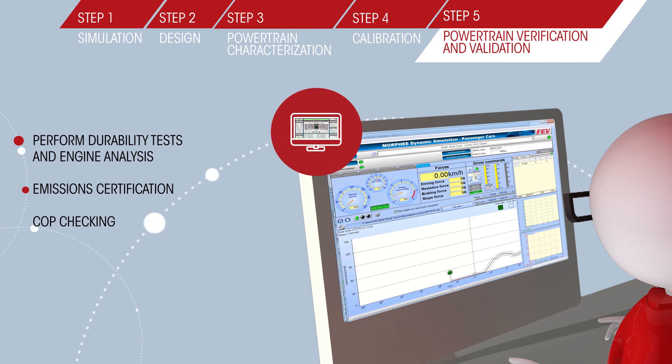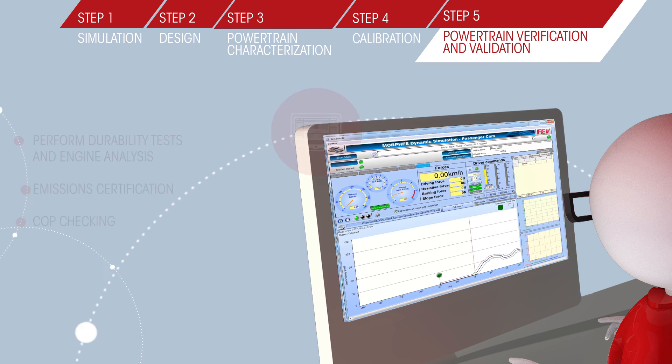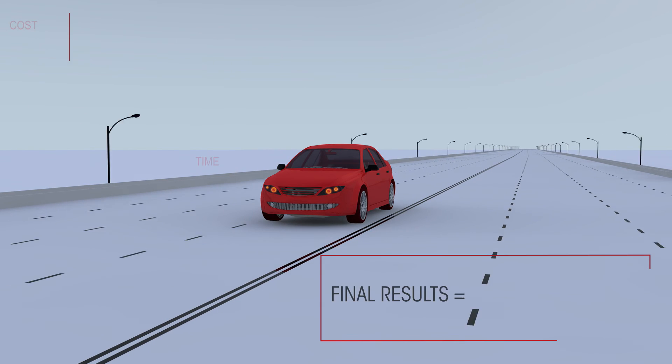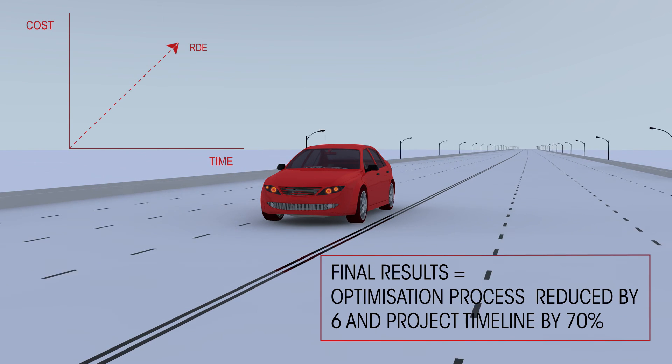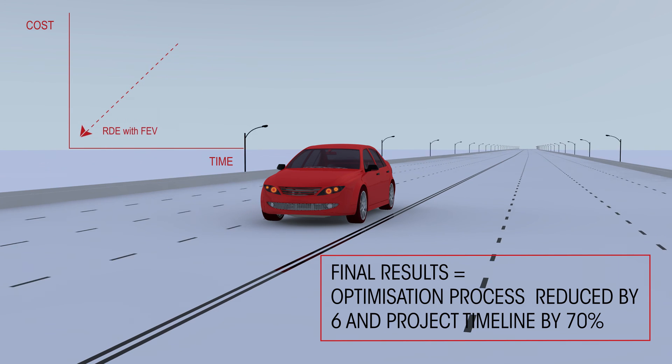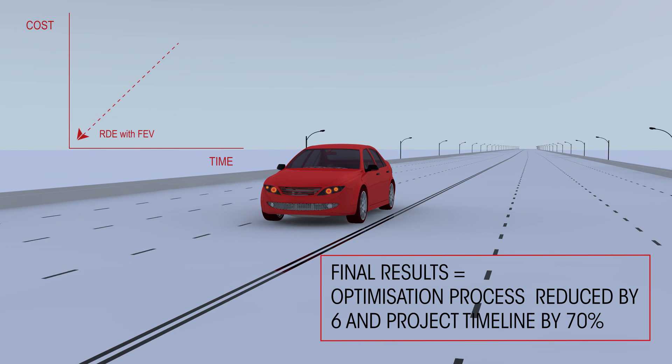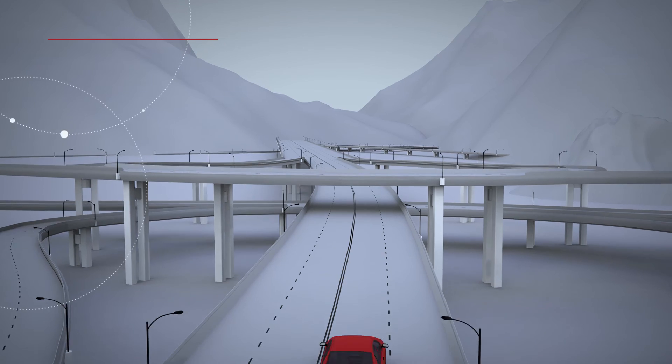The last step is to check in the real car that what has been designed at the desktop and tested at the rig is running well on the road. Thanks to FEV experts and advanced software, the challenge is successfully met. As a result, at the rig, the completion of a full calibration optimization process has been reduced from three days to four hours. Imagine the savings for the complete engine calibration.